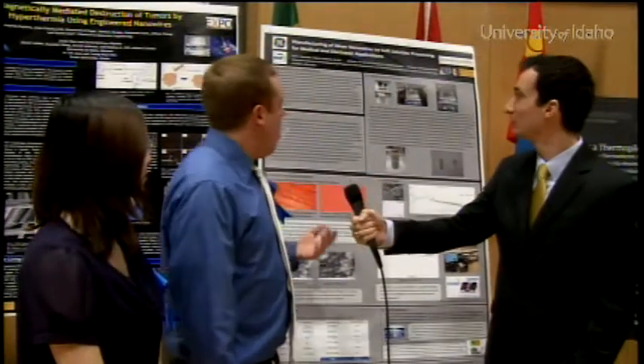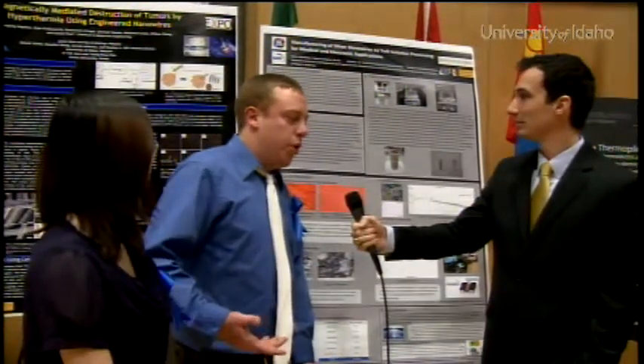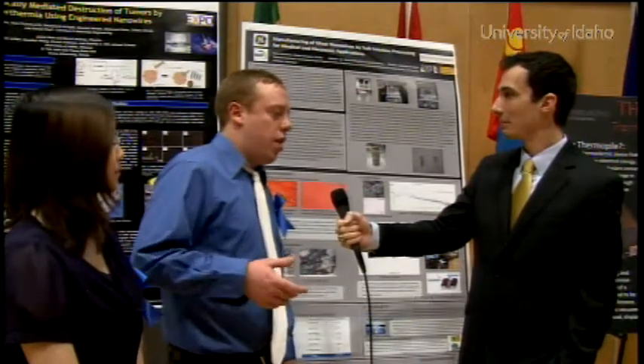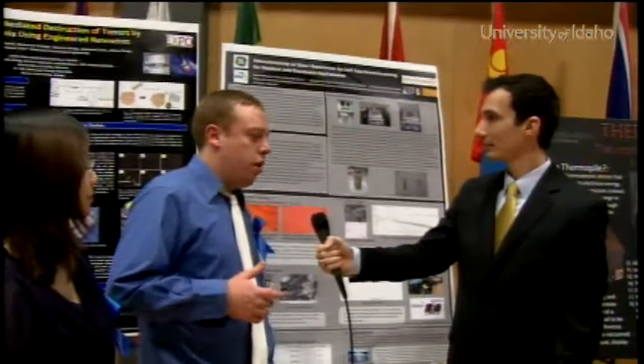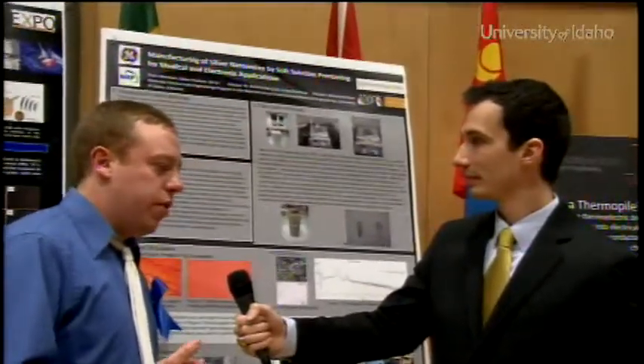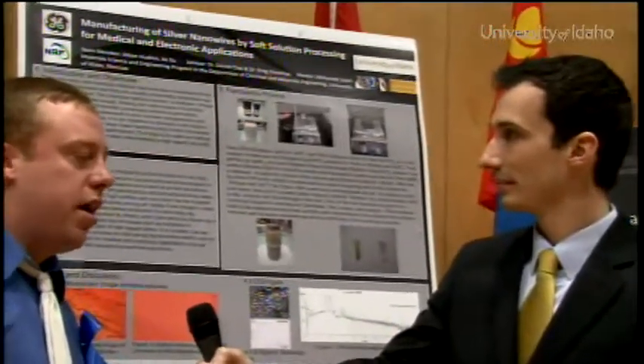Yeah, sure, thank you. Our project — we are building nanowires by a process called soft solution processing. It's a new, innovative process, it's cheap, very cost-effective, and our goal is to produce nanowires on a commercial scale with a high aspect ratio, meaning they're all roughly the same size and same kind of nanowire.